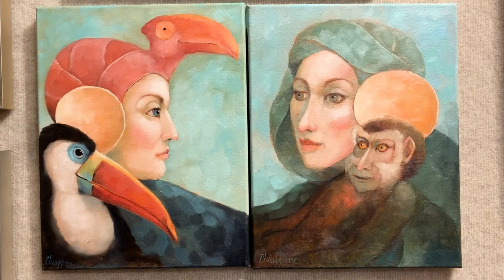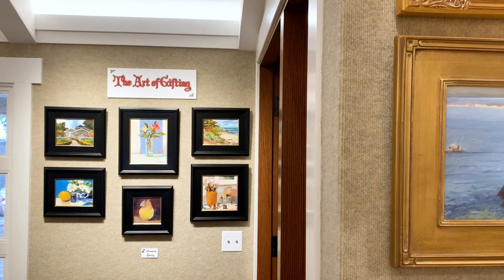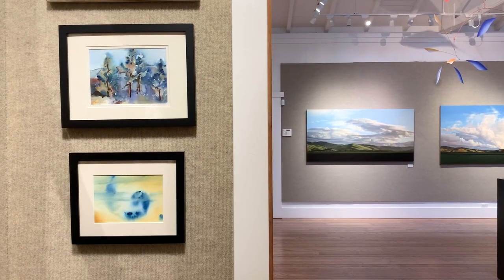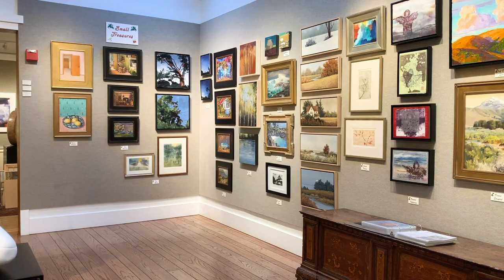The Small Treasure exhibition has taken over the vast majority of rooms here at the Carmel Art Association. When you come to see the exhibition in person, the gallery is full of color and there's truly something for everyone. The presentation of artwork displays the array and diverse talent within our artist community.